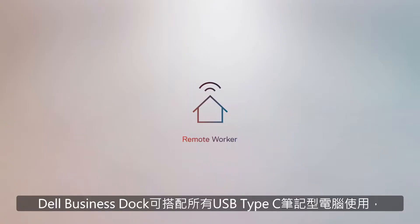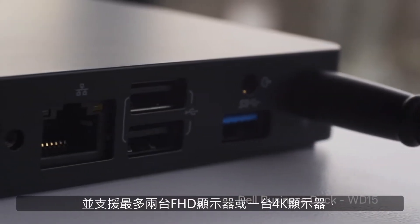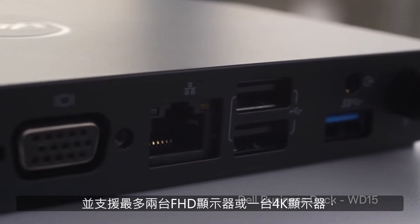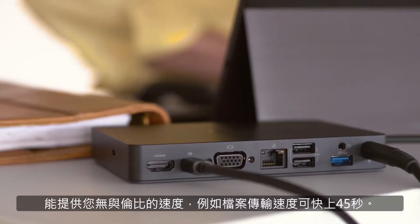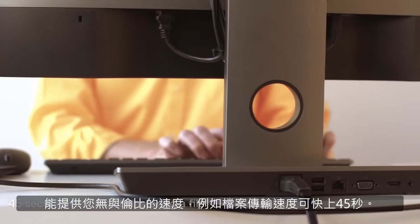The Dell Business Dock works with any USB Type-C laptop and supports up to two FHD displays or one 4K display. And with all this strength comes unmatched speed, like 45-second faster file transfers.